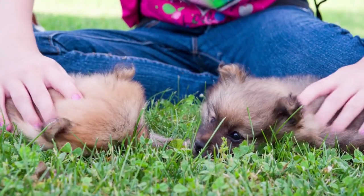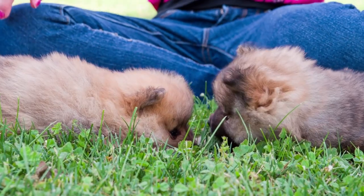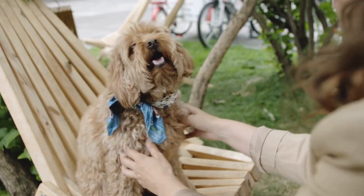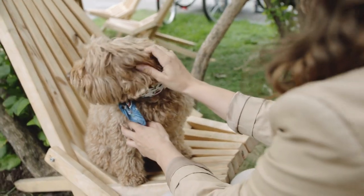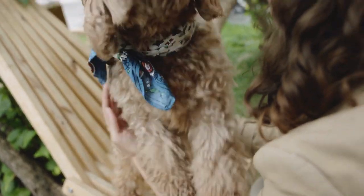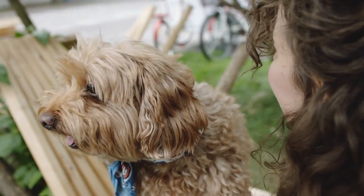The Chow Chow is a smart, independent, and sometimes aloof dog that tends to have a dominant and protective nature. The Chow Chow is definitely not the right breed for everyone, but can be an excellent addition to the right home. This breed can work out well as a watchdog or guard dog.